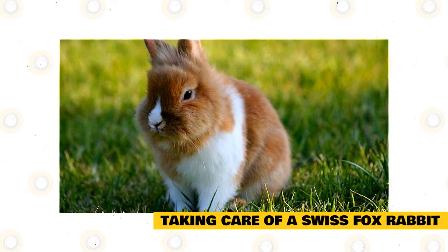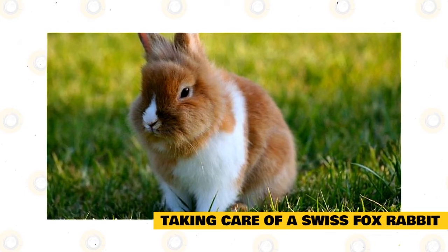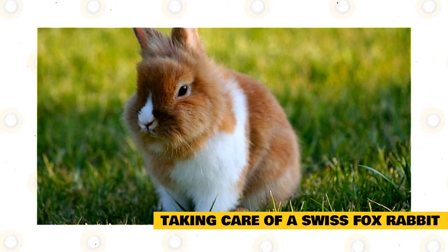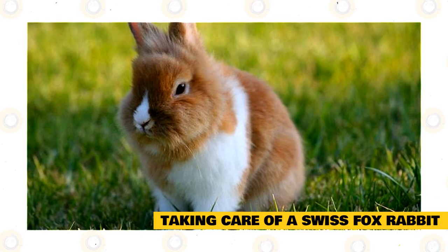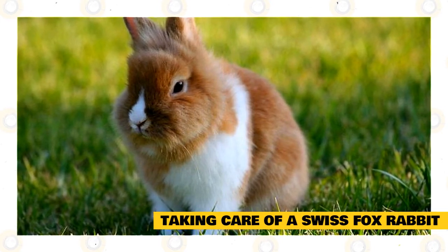They do need a spacious cage — at least 30 by 30 by 24 inches — so they can comfortably hop, stretch, and sit up. In addition, they should be given plenty of time outside their cage to get exercise. You can put them in a playpen either inside the house or outdoors. When they are outside, ensure that they are protected from predators.